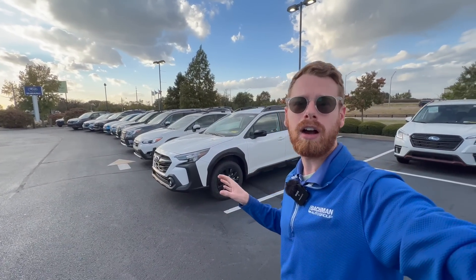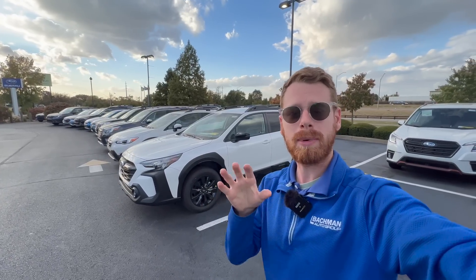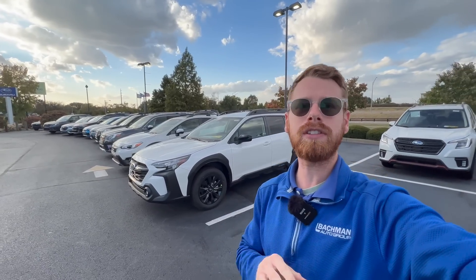Today I thought it would be fun to go over the exact build that I got on my 2023 Subaru Outback Onyx Edition. I'm going to show you all the accessories that I picked out specifically for myself, give you some insight on why I chose some of those, and also share with you what the cost is associated with those accessories.